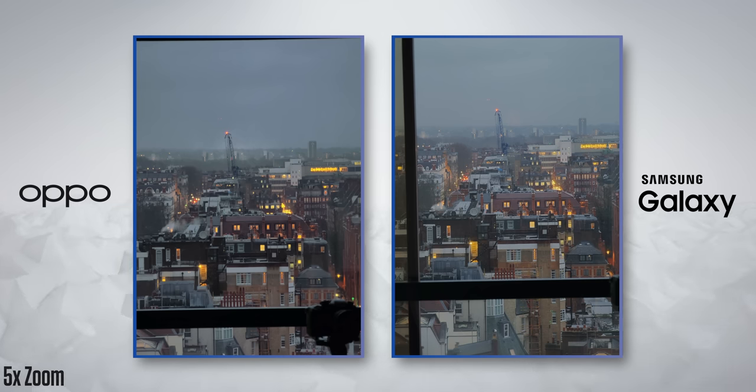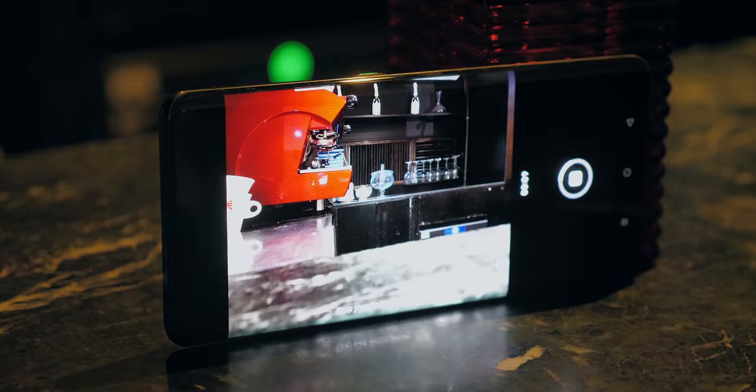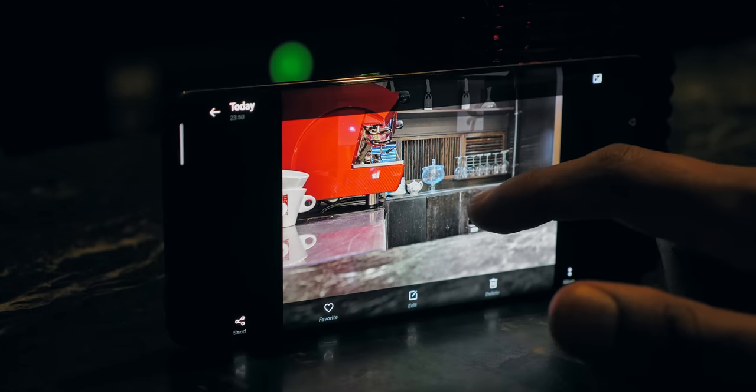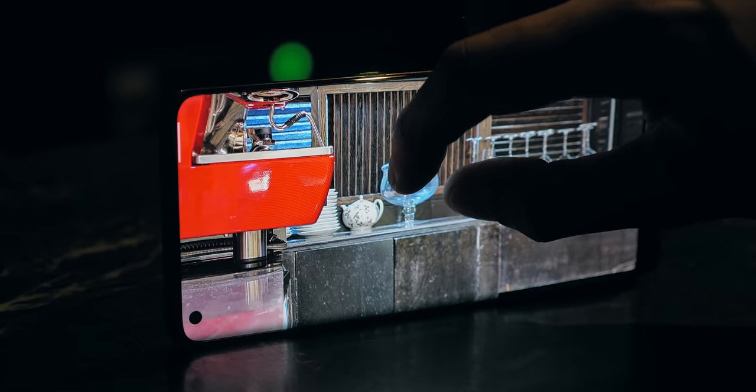Except when you use tripod mode with the Find X2 Pro, where you attach it to a tripod or lean it against a solid surface and it will just capture for 30 seconds straight. The results are staggering, but I want to test this in more detail first.